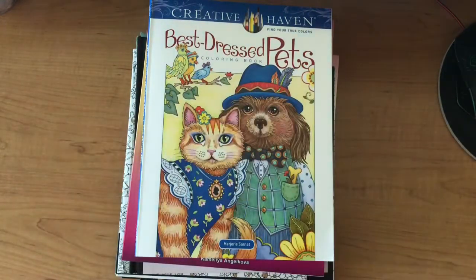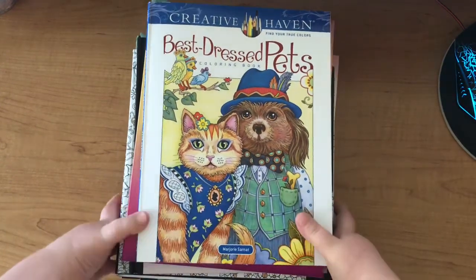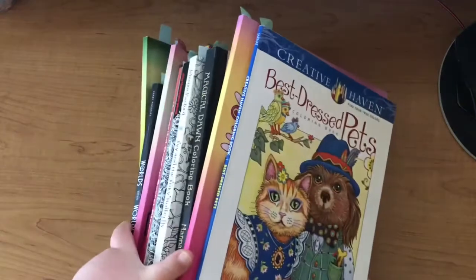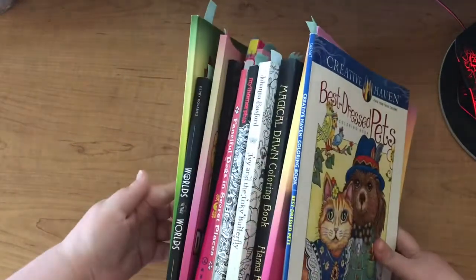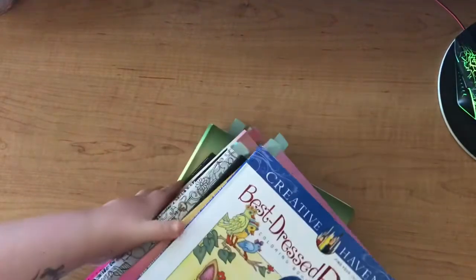Hi everyone, I am back with another video. This time it is my monthly colored pages video. I managed to get 14 pages done again this month, which I'm really pleased with. My last one I actually just finished a couple of hours ago, which is this one. Here's my stack of books — I am going to move them all to the side and let's get into the video.